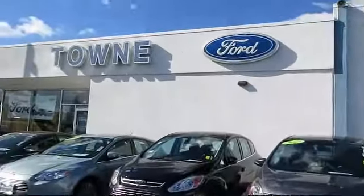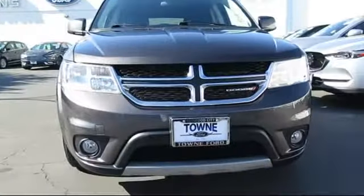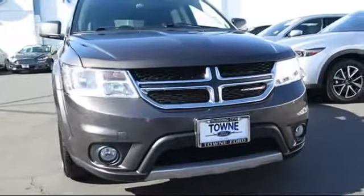Welcome to Town Ford, family owned and serving the Bay Area since 1926, and here's a look at one of our great vehicles from our large selection.